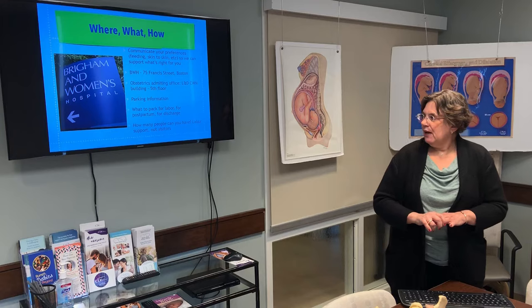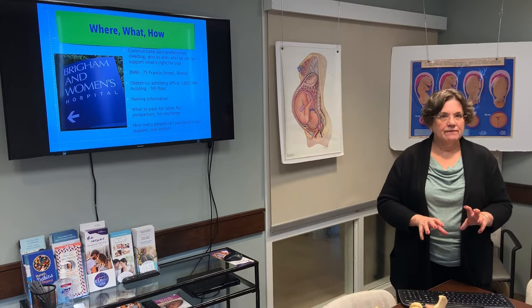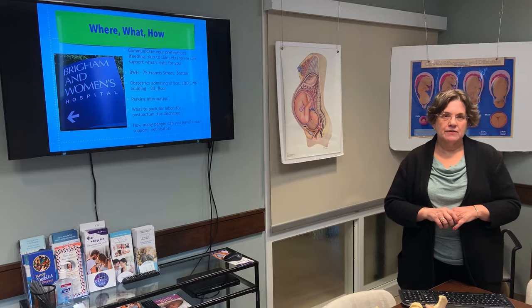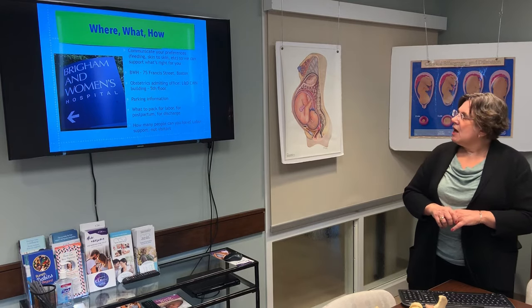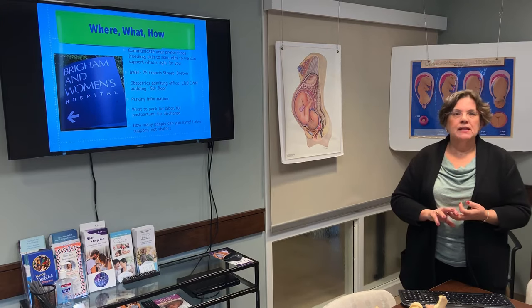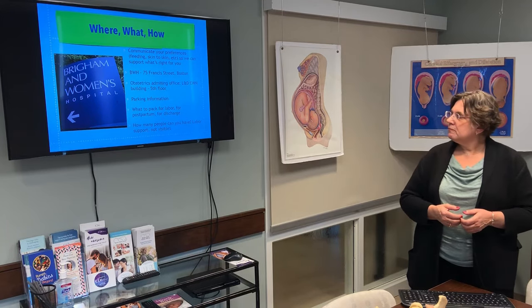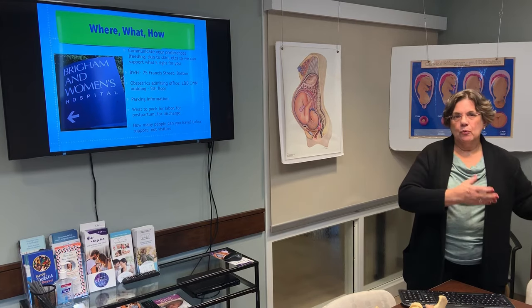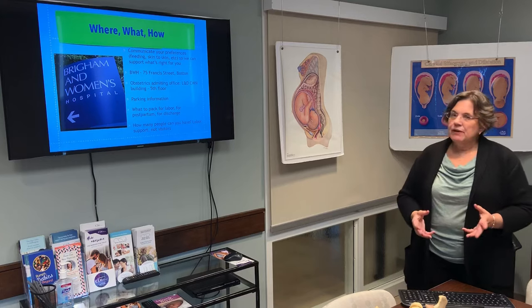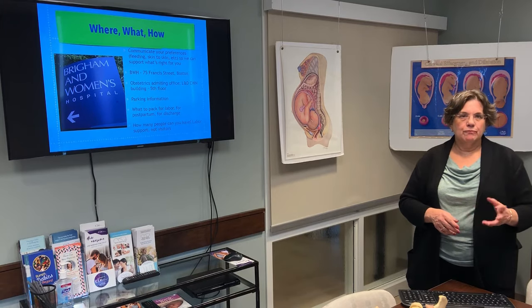How many people can you have? You can actually have three labor support people with you in labor. These are not visitors — we don't have visiting on labor and delivery. Your visitors would see you when you get to the postpartum floor, where visiting hours are technically 1 to 9. The three support people — if you had a doula, that would count as one, and then two others. The expectation is that they are there to support you and wouldn't be coming and going from the room a lot. No pre-arrangements need to be made.